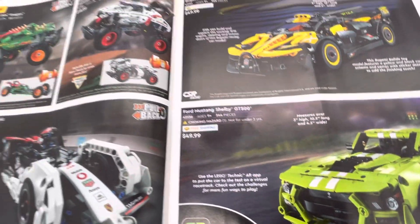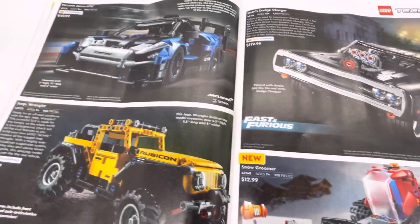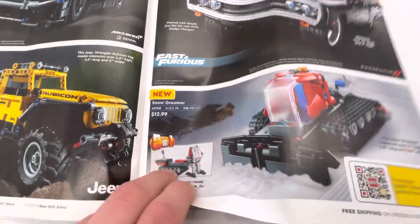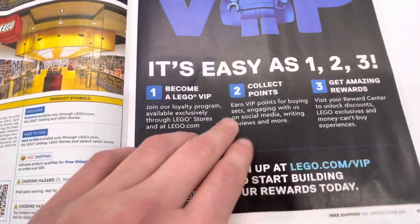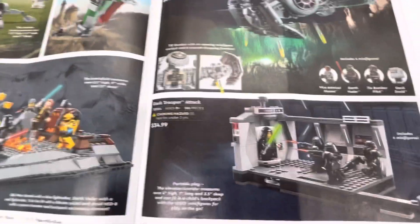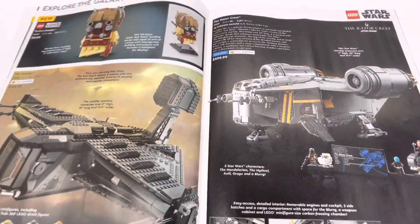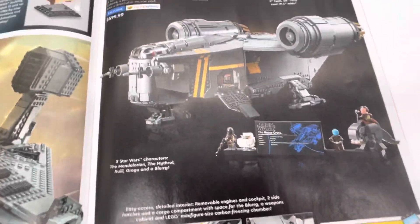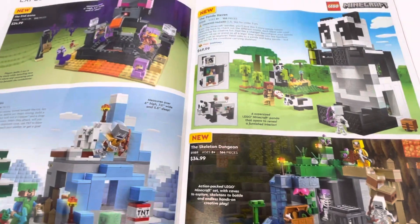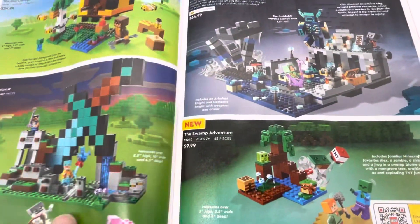And then some Technic stuff here, more Technic stuff. And there's a bunch of Lego store stuff. Some Star Wars stuff, off-roader crafts. More Minecraft, more Minecraft.